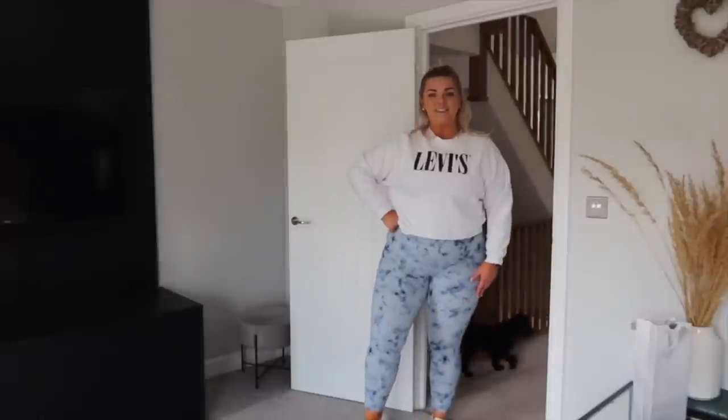Outfit number three - you knew I had to show you a comfy leggings outfit because I'm all about comfort. I have on this Levi's white sweatshirt with these blue tie-dye-ish leggings, and I've chucked on my Air Forces. The Levi's jumper is from Amazon - I picked it up in their big fashion sale at a really good discounted price. It's really good quality, a nice chuck-on-and-go piece.